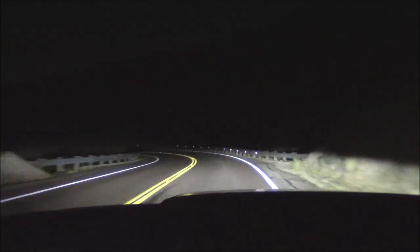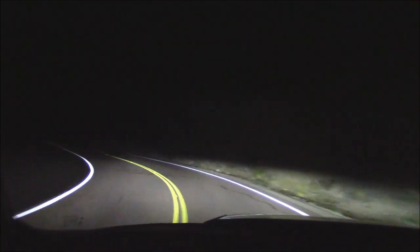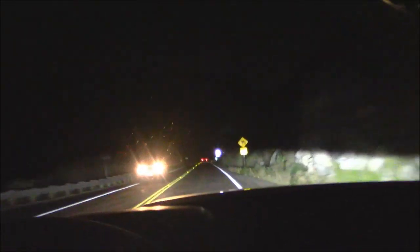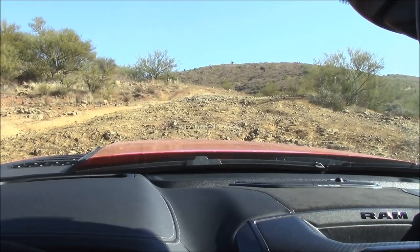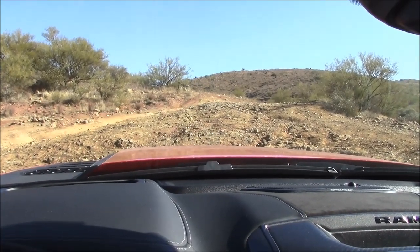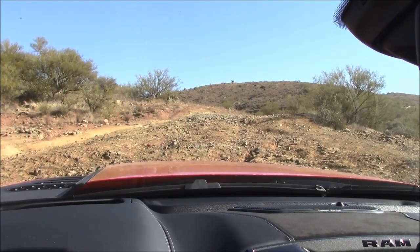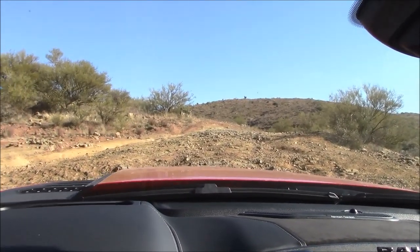I'm getting a Dodge Charger Hellcat in two weeks and a Durango Hellcat the week after that. If you like my Hellcat videos, you might want to subscribe so you don't miss those. The only real disadvantage for off-road you can see on this Ram TRX is its excessive width — it makes it kind of hard to fit on trails around here that are usually narrow. But with a foot of ground clearance and locking differentials, plus this powerful engine, it's a pretty unstoppable combination.